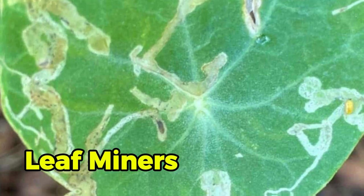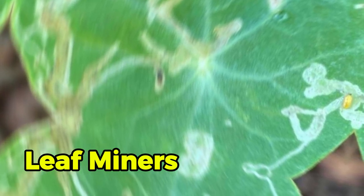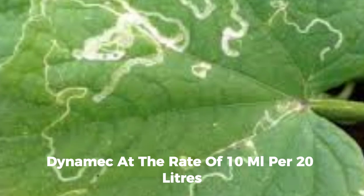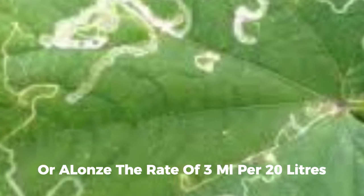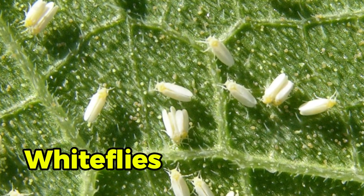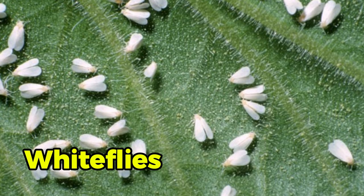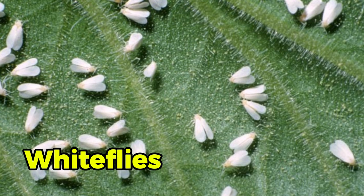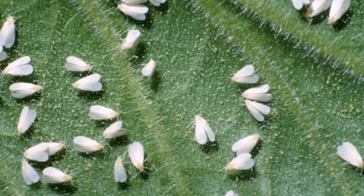Leaf miners are larvae that mine under the leaf surface, creating irregular white mines that increase in size as they mature. This reduces the photosynthetic area, leading to wilting leaves. To control leaf miners, spray Dynamic at the rate of 10 ml per 20 liters, or Alonze at the rate of 3 ml per 20 liters. Whiteflies suck sap from cucumber plants and excrete honeydew, which encourages mold growth and affects plant vitality. Control whiteflies by spraying Profile at 30 ml per 20 liters or Emerald at 10 ml per 20 liters of water.